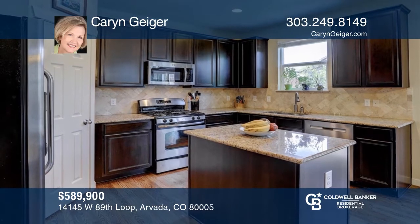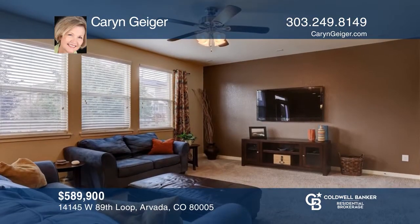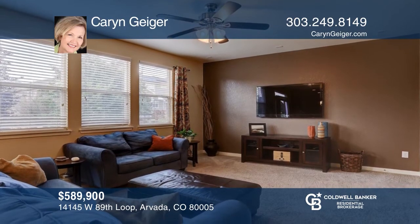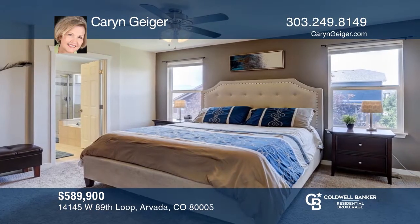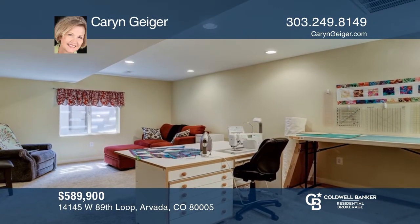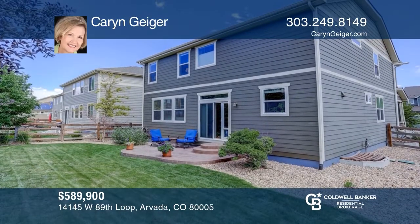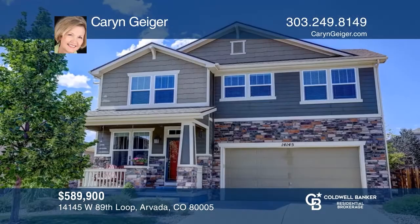This well-kept home features five bedrooms, four baths, an upstairs loft, and a finished basement. The open floor plan includes a kitchen with rich espresso cabinets, granite countertops, tile backsplash, hardwood floors, a gas range, and stainless steel appliances. The backyard offers a stamped concrete patio. For a private tour, call Karen Geiger.